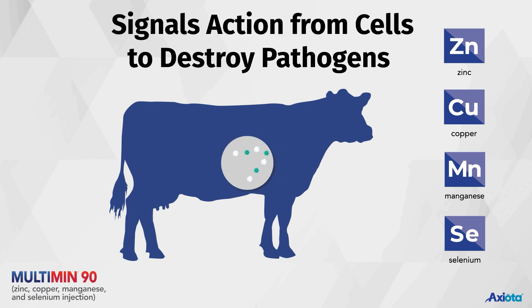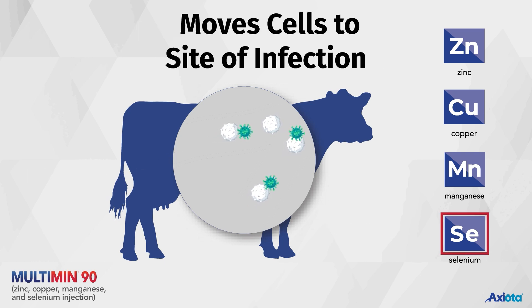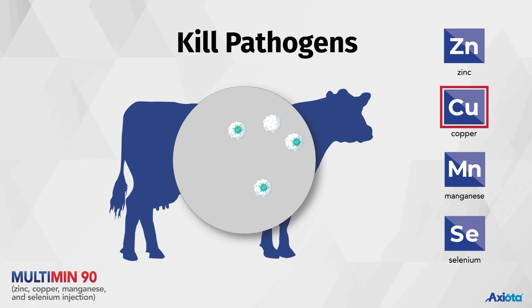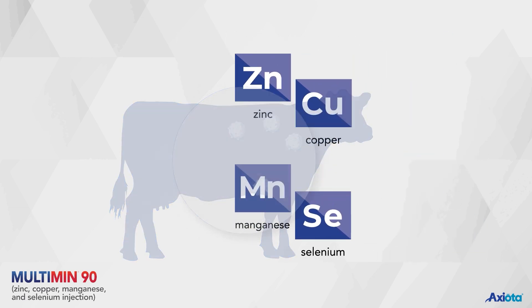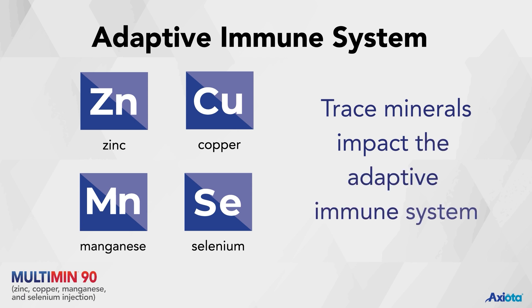If pathogens cross the body's first barriers, cytokines signal the start of pathogen destruction by the white blood cells. Selenium plays a role in moving white blood cells to the site of infection, and copper is involved in processes that ultimately kill pathogens. Additionally, trace minerals impact the adaptive or acquired immune system.